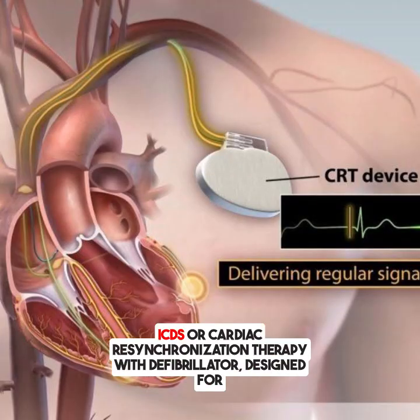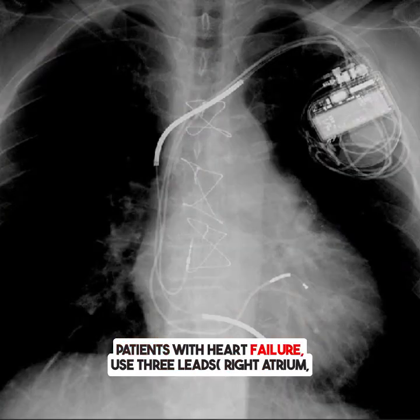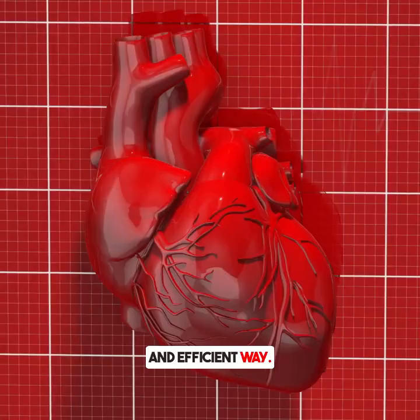And biventricular ICDs, or cardiac resynchronization therapy with defibrillator, designed for patients with heart failure, use three leads — right atrium, right ventricle, and left ventricle — to help the heart beat in a more coordinated and efficient way.